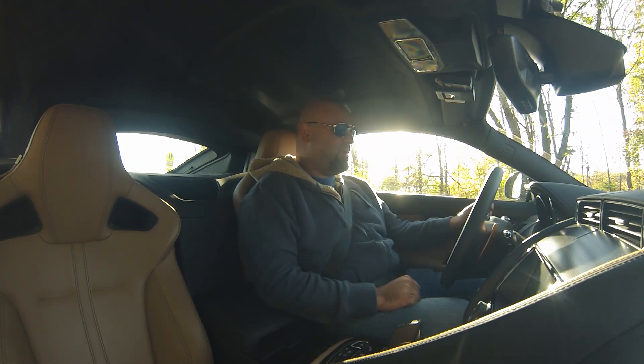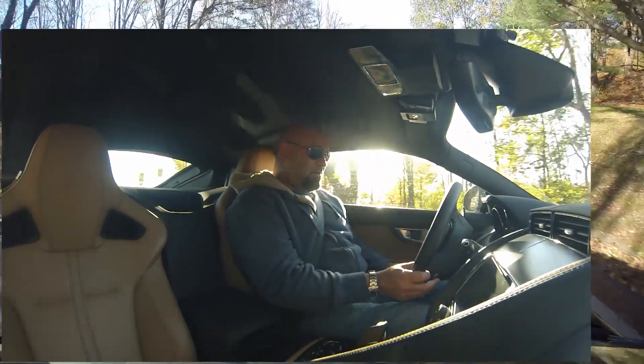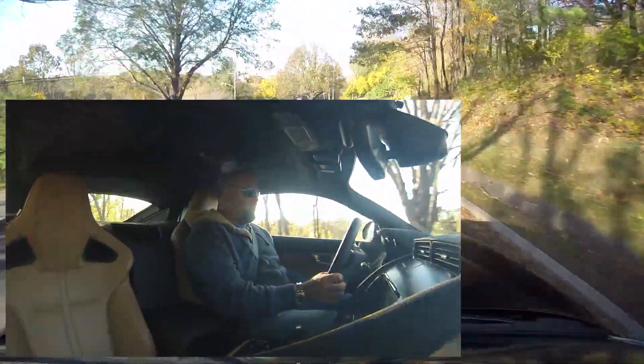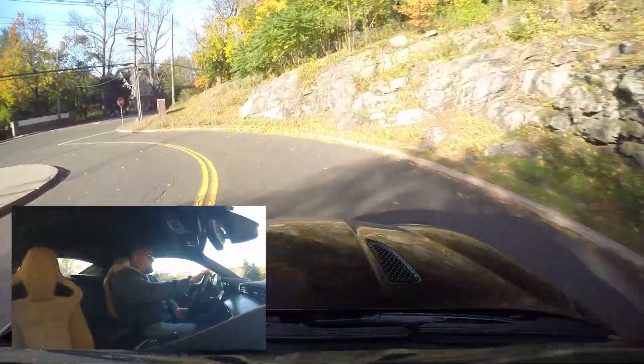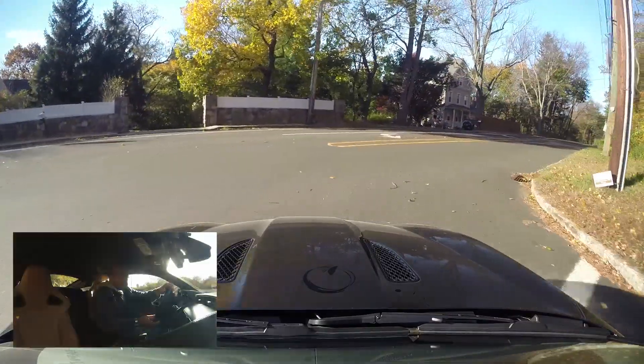Her loving son is here to make sure her car is cared for. We are in beautiful Greenwich, Connecticut, my hometown. We have some amazing driving roads here, and the exhaust on this is amazing. We're just going to go for a little drive.